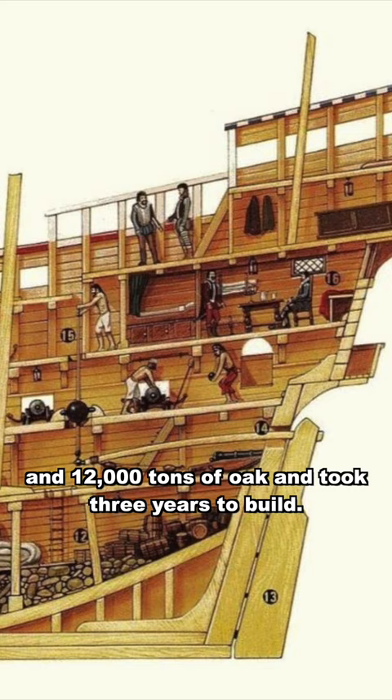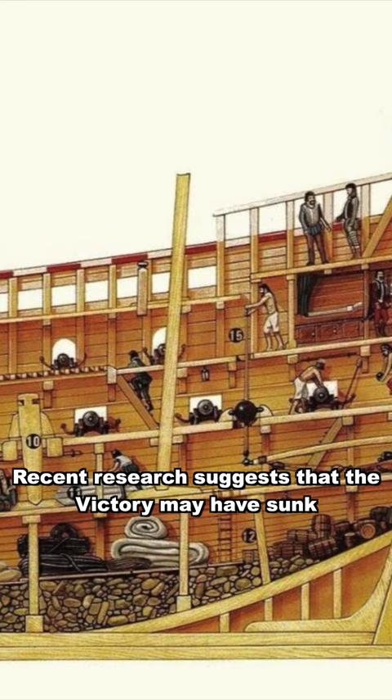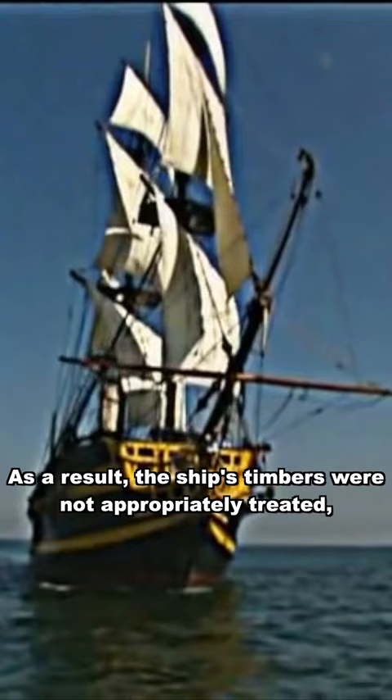Recent research suggests that the Victory may have sunk because of substandard building using unseasoned timbers. As a result, the ship's timbers were not appropriately treated, and they rotted over time, leading to the ship sinking.